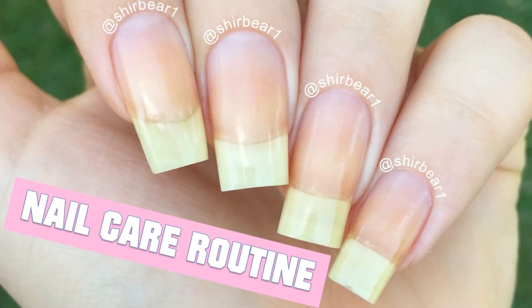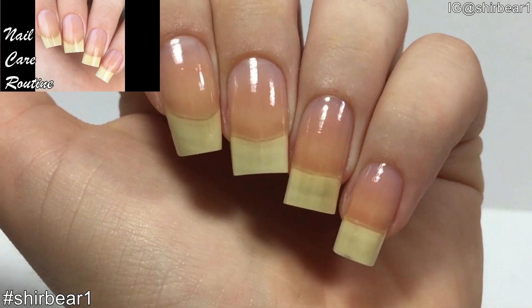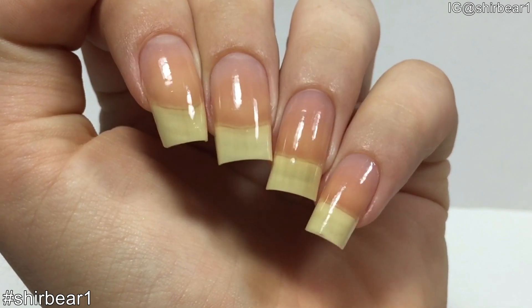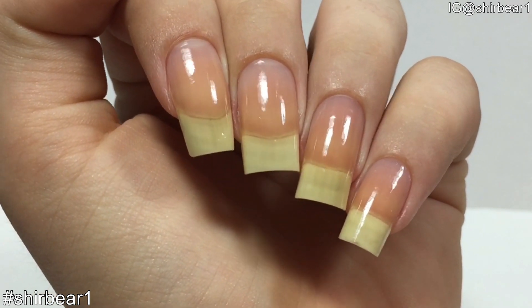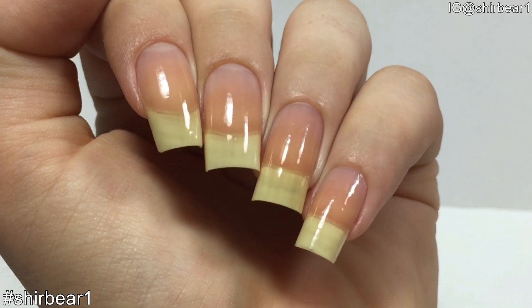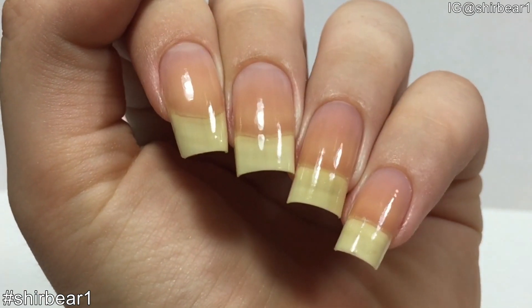Hi everyone! Today I'll be showing you my updated nail care routine. I did my last nail care routine video only a couple months after I started to really take care of my nails, so I was using so many products because I was experimenting. I didn't realize I don't need so many things, so I decided to do an updated routine to show you that.